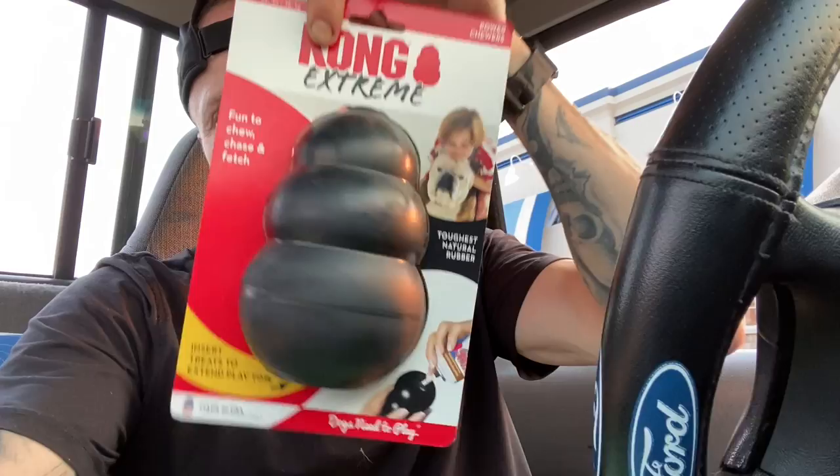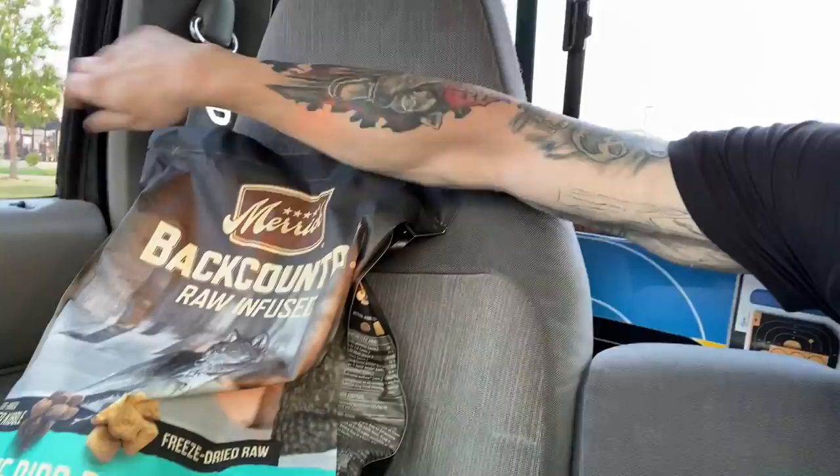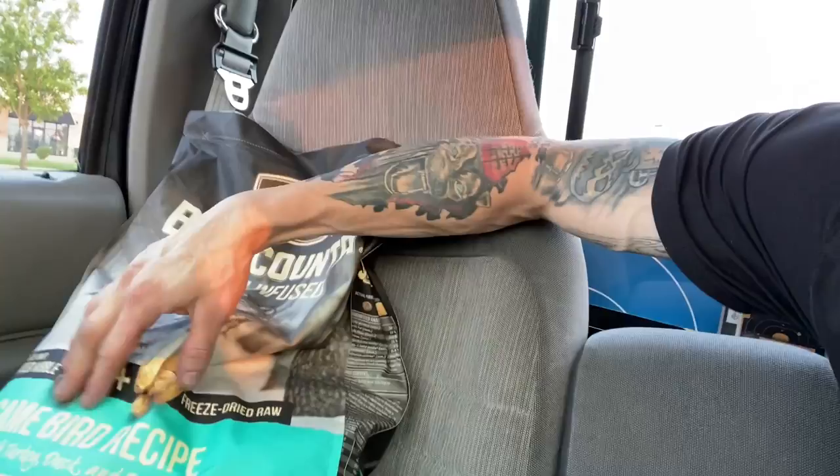A lot of you guys asked me what kind of food I feed her, and this is what I feed her. This is Maverick, and this is the Backcountry. It's got freeze-dried raw in there, and this is a game bird recipe — it's got turkey, duck, and quail. It's really, really good food. It's pretty expensive. I used to feed her Virus, but you can't get it out here in Iowa, so I switched her to this, and I like it. Her coat looks really good and her stool has been looking good. She's overall a healthy dog.